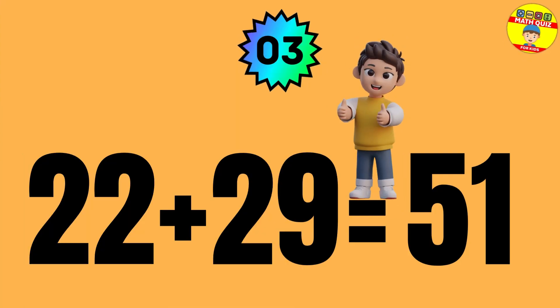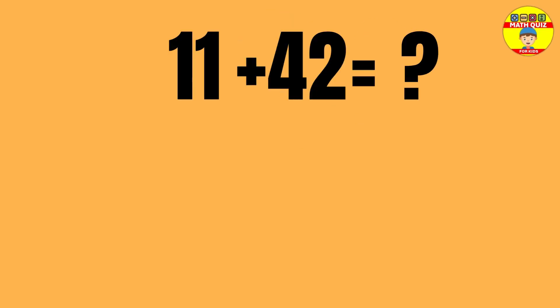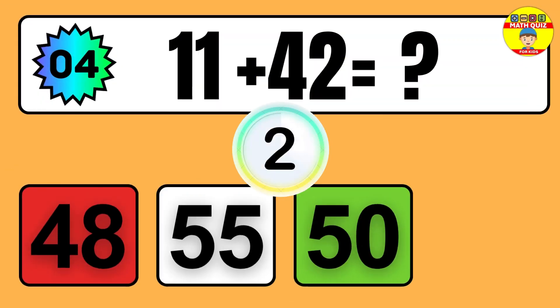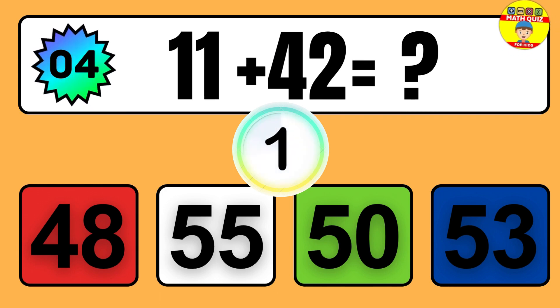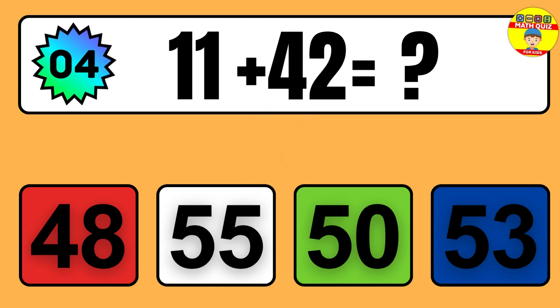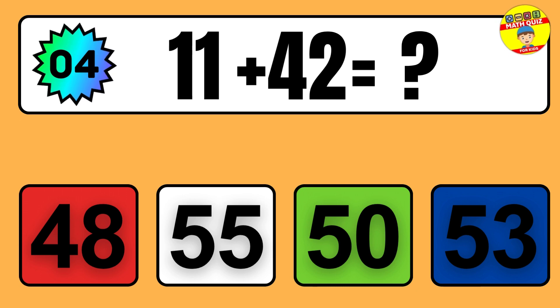Question: 22 plus 29 equals what? So the answer is 22 plus 29 equals 51.